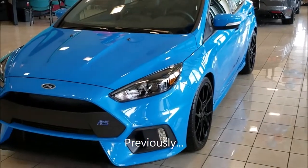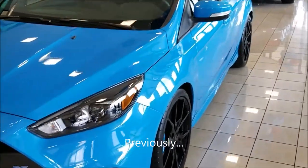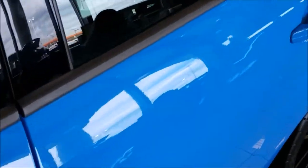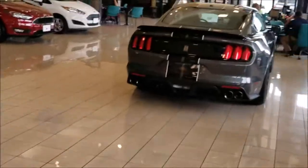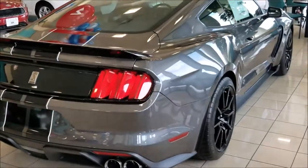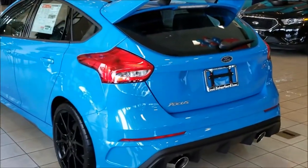All righty, we're at the Ford dealership. We've got this awesome Focus RS — it's locked. GT350. We're going to give you that Focus RS.